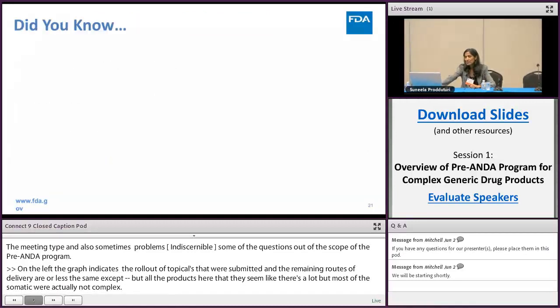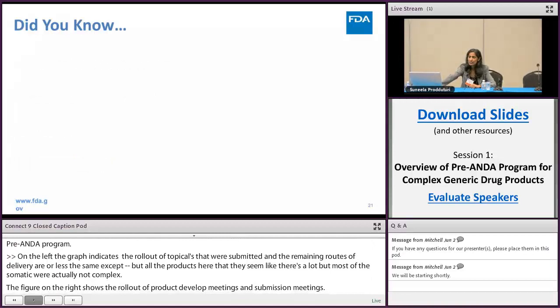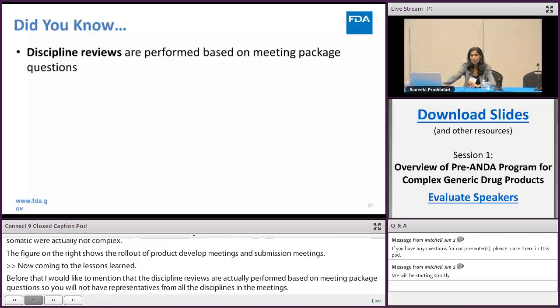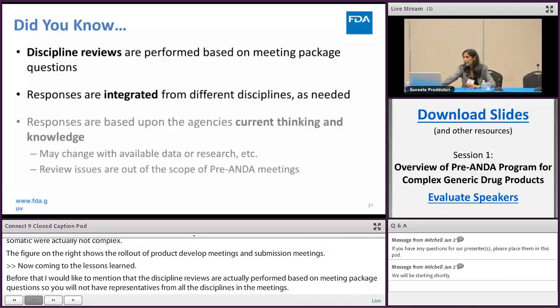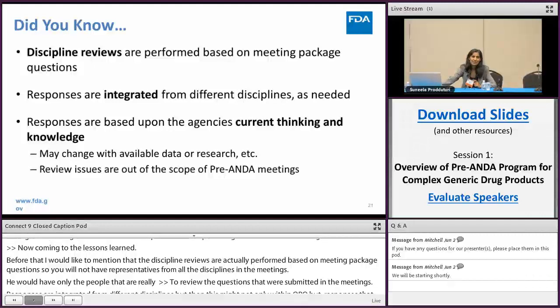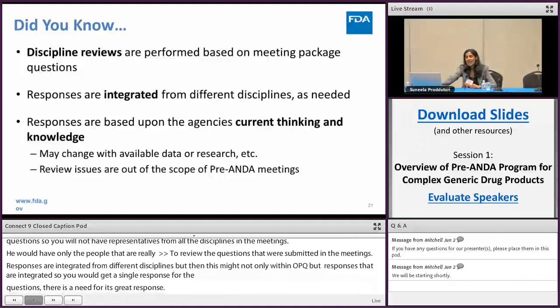Coming to lessons learned — but first, the discipline reviews are performed based on meeting package questions, so you will not have representatives from all disciplines in the meetings; only those responsible for the submitted questions will attend. Responses are integrated from different disciplines within OPQ and also between OGD and OPQ, so you receive a single response where an integrated response is needed. Responses are based on the agency's current thinking and knowledge and may change with available data or research. Review issues are out of scope for pre-ANDA meetings.